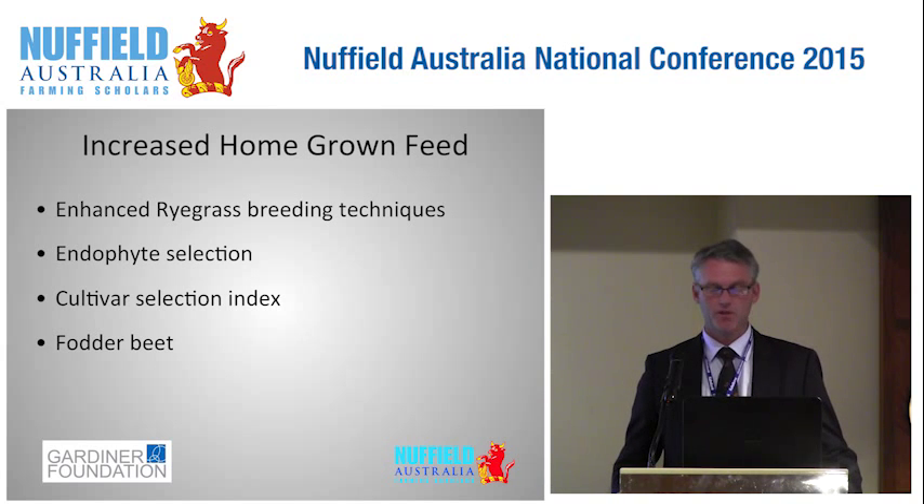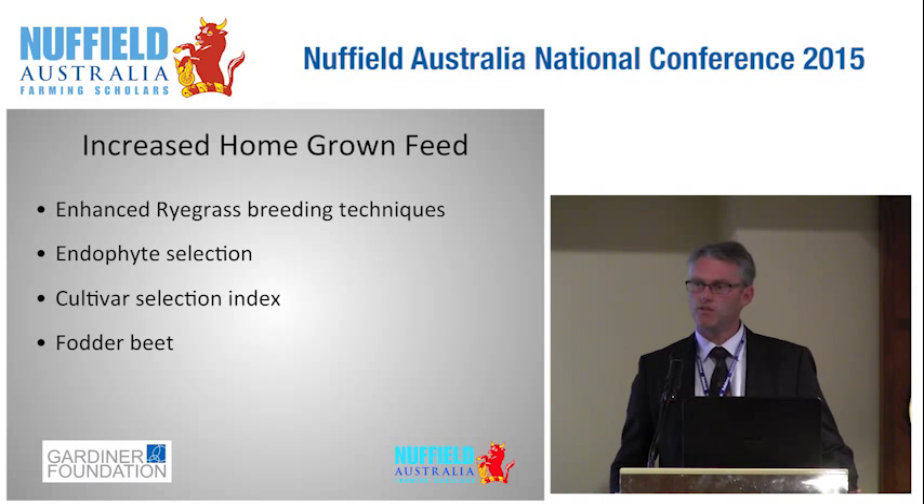My second area of interest was producing more feed on the farm. In southern Australia we predominantly grow ryegrass and I think this will continue to be the case. There are significant enhancements on the way — much of these revolve around breeding techniques, selection of improved endophytes, the development of cultivar selection indexes, and a new cropping option called fodder beet.